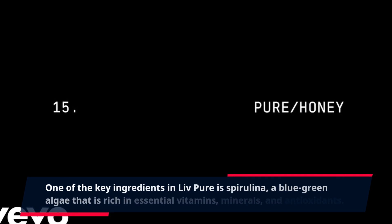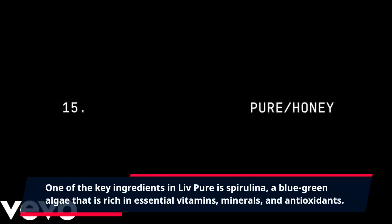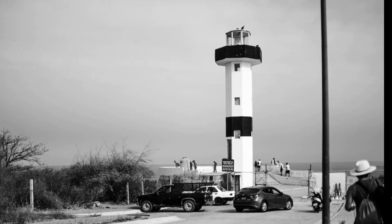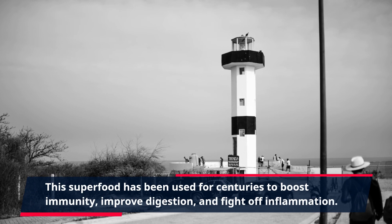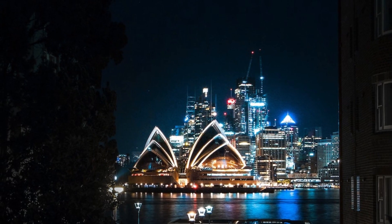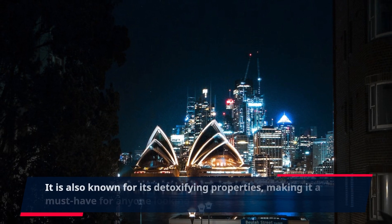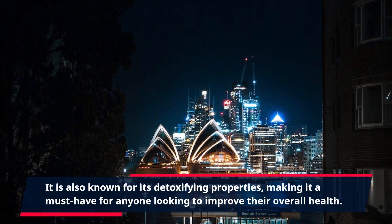One of the key ingredients in Live Pure is spirulina, a blue-green algae that is rich in essential vitamins, minerals, and antioxidants. This superfood has been used for centuries to boost immunity, improve digestion, and fight off inflammation. It is also known for its detoxifying properties, making it a must-have for anyone looking to improve their overall health.